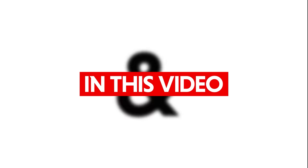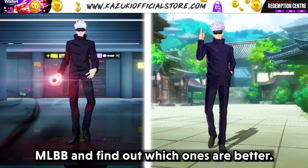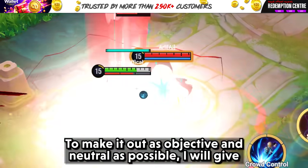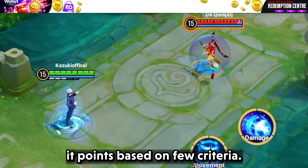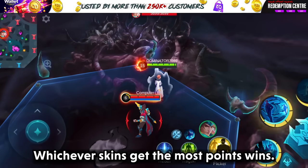Hi guys, Kazuki here and in this video, let's compare JJK skins from HOK and MLBB and find out which ones are better. To make it as objective and neutral as possible, I will give it points based on a few criteria. Whichever skin gets the most points wins.